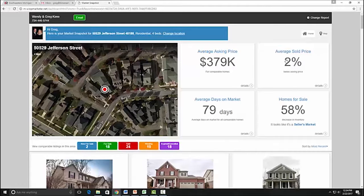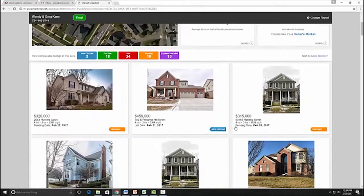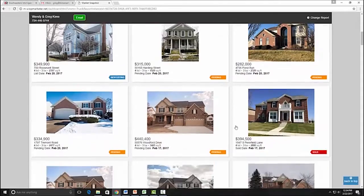The report shows the average sold price compared to listing price — in this neighborhood they're selling for 98% of the listing price. It also shows the average length of time on the market, which is 79 days, and the inventory level. Homes for sale decreased by 58% compared to the year before, and it gives you a summation that it's a seller's market.